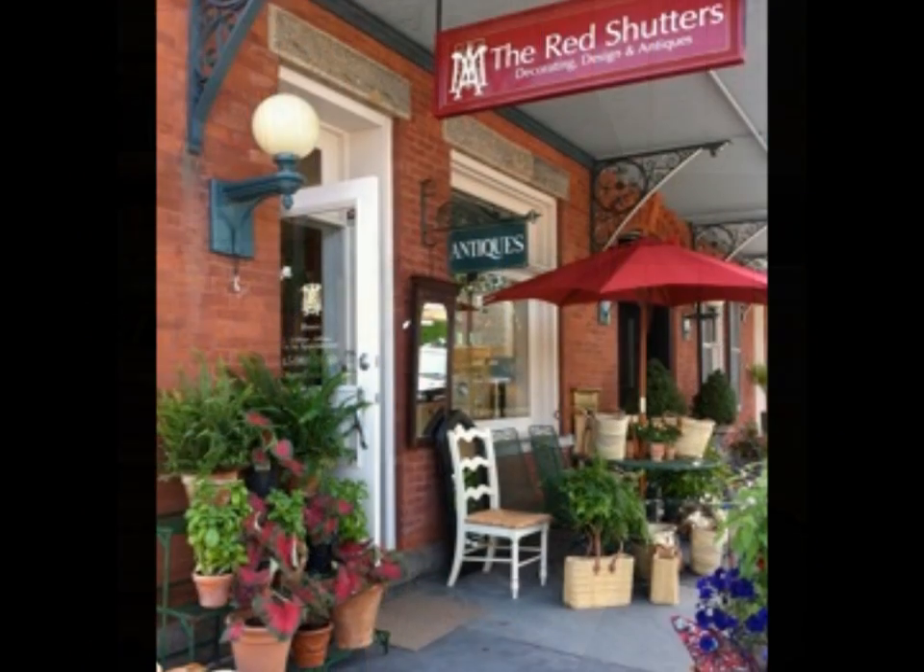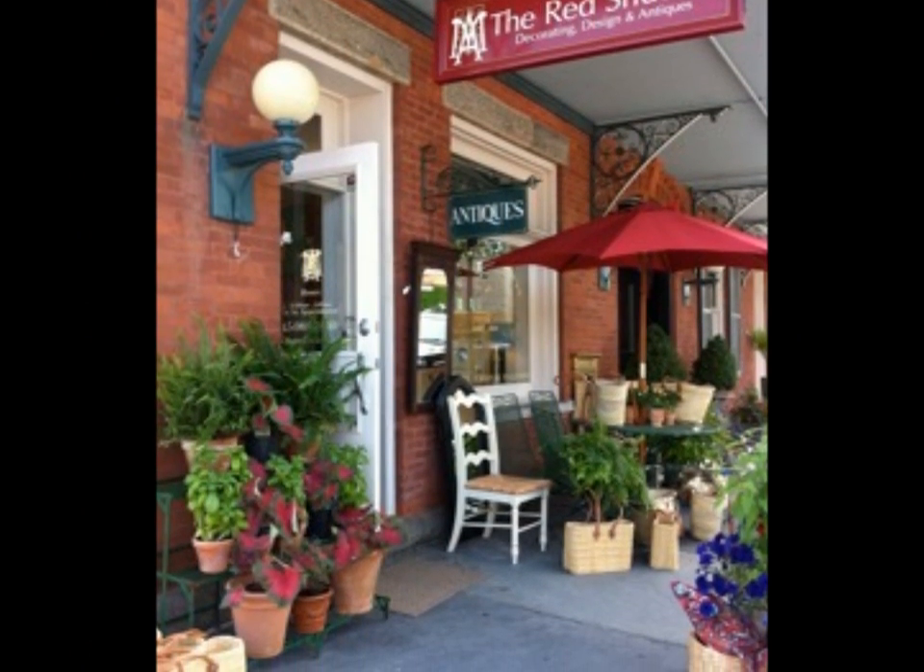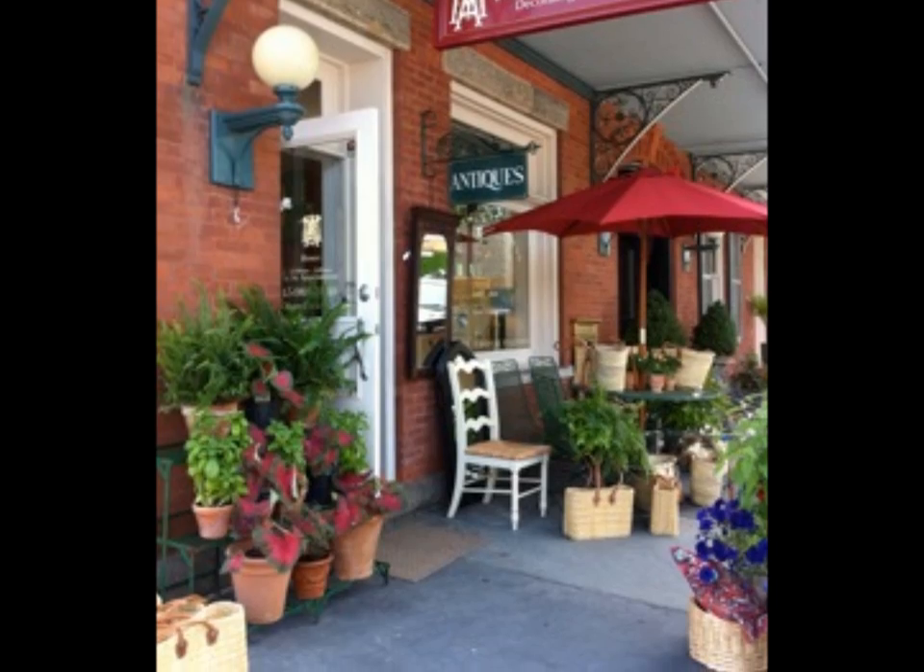Hi, this is Marina Case-Helario from the Red Shutters in Warwick, New York. We're located at 28 Railroad Avenue, and I'm delighted to be here today to present The Style Show, our new show, which talks about decorating, fashion, and fun.